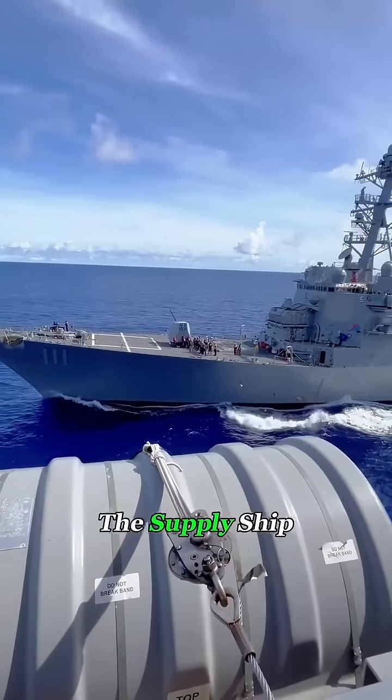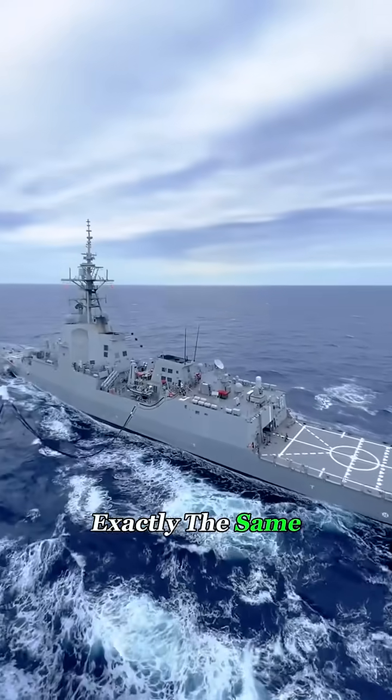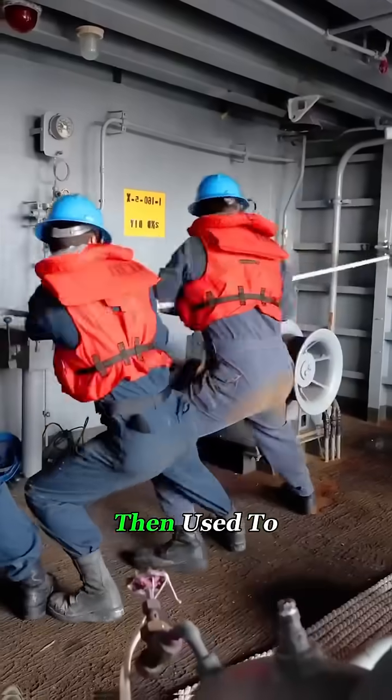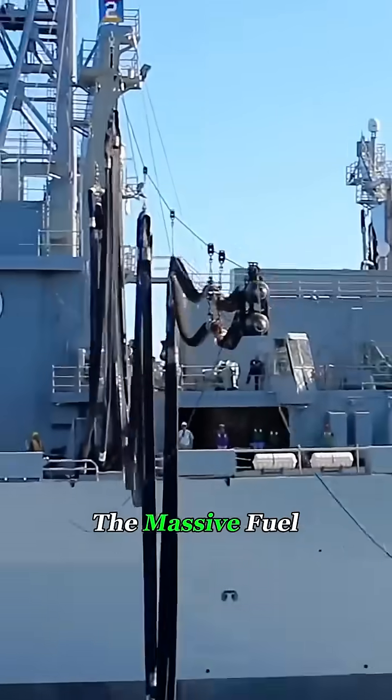Here's how it works. The supply ship and the receiving ship sail side by side, moving at exactly the same speed. A sailor fires a line-throwing gun — boom! — sending a thin rope across to the other ship. That line is then used to pull over a thicker rope, then a steel cable, and finally the massive fuel hose.